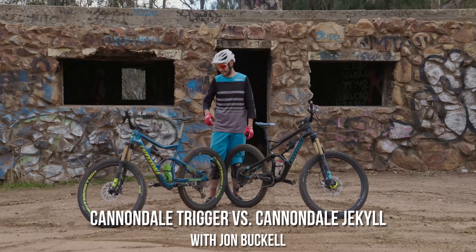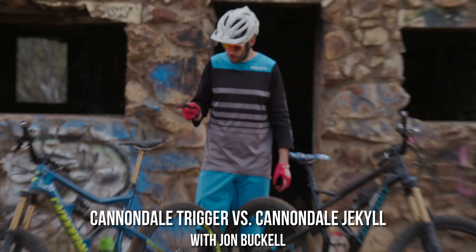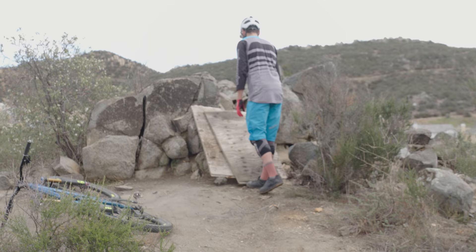Eeny meeny miny moe, Mark Weir might have broke my toe if I holler before he lets me go. Make him pay, make him ride granny gear every day. It just makes it worse.